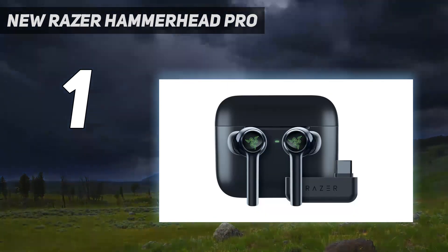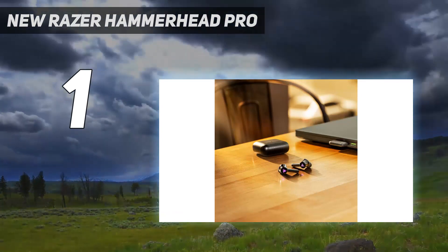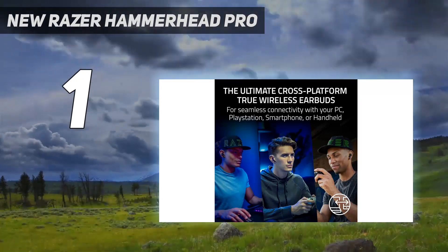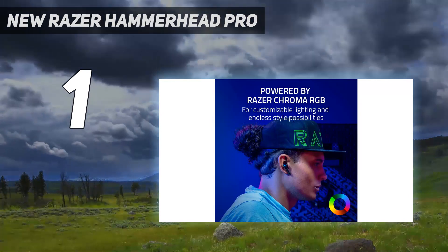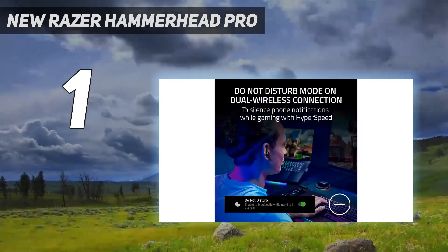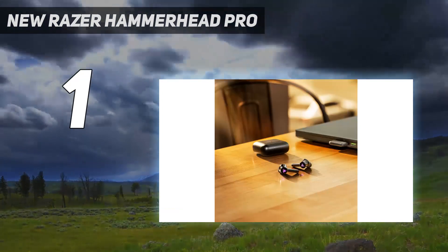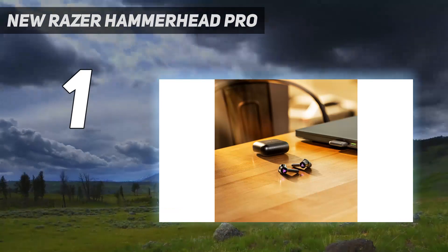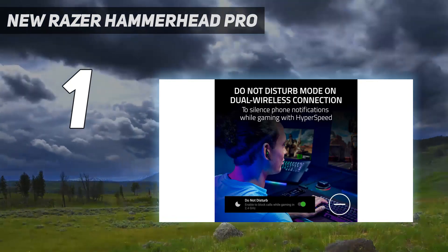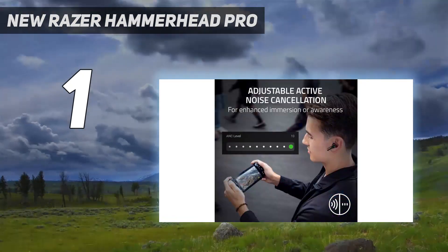Luckily, their case supplies an extra 4 charges if you need it. These decently comfortable buds have a somewhat balanced sound out of the box. While they have a dip in the mid-range that makes dialogue and instruments seem a little hollow, their app has a graphic EQ and presets to help you fine-tune their sound. They also have a THX preset to help create a more 3D gaming experience. If you like to game with others, their mic offers good overall performance, and you'll have no trouble being understood clearly, even in a noisy environment like a shared living room.